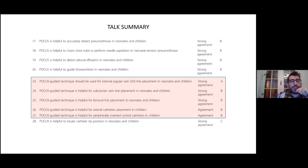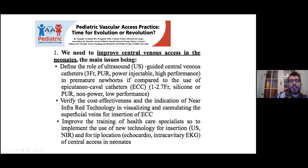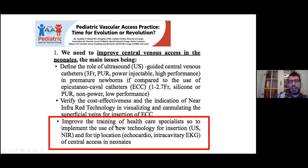We can use ultrasound for central line placement, and there is really a lot of evidence about it. It's really a time for a soft revolution. The pediatric specialist interest group of the Association of Vascular Access refers to NICU improvements as a soft revolution, and there are three main aspects to improve — two of them are about the use of ultrasound: the role of ultrasound IV access in preterm babies compared to conventional epicutaneous catheters, and how we can improve the training of healthcare specialists in the use of this technology.